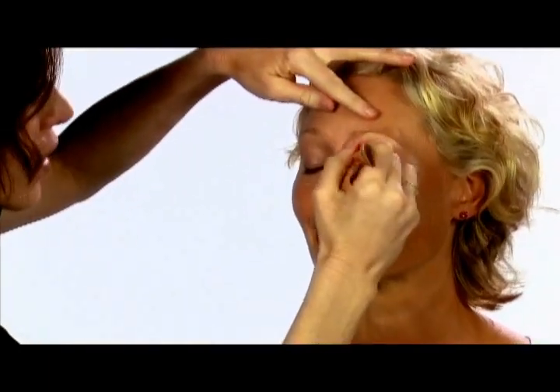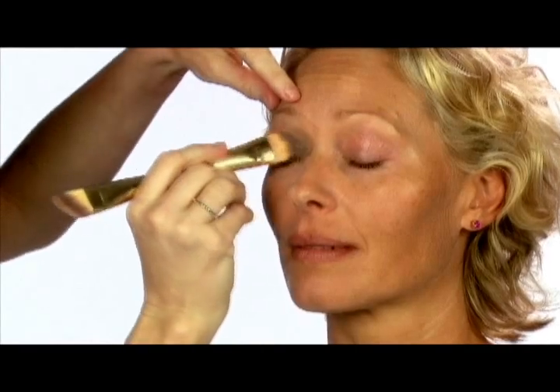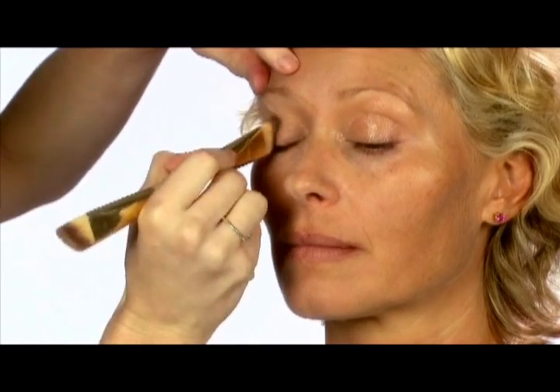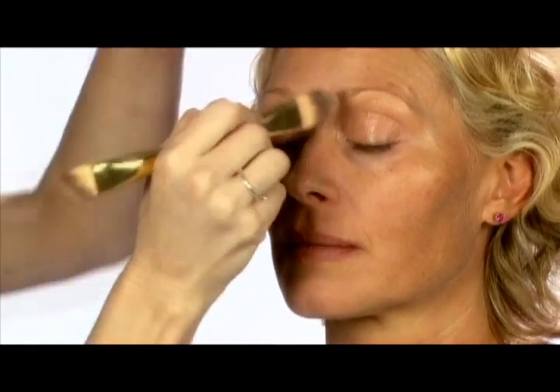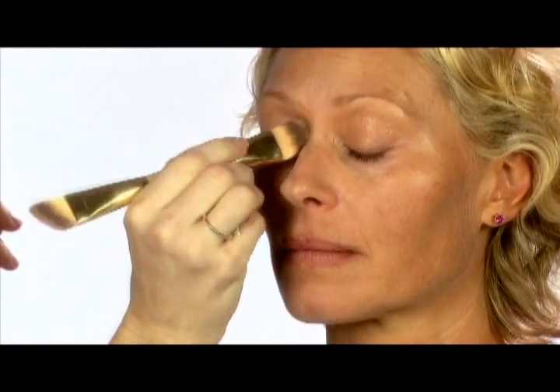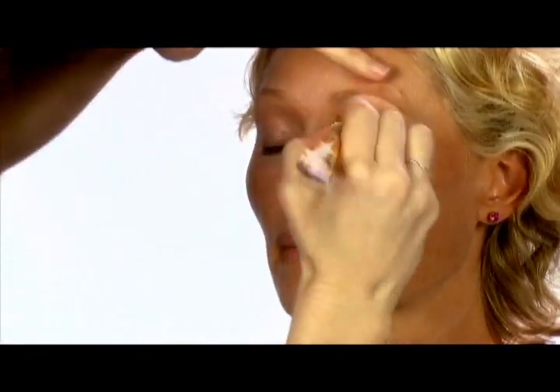Now I can apply foundation that I've matched onto the eyelids. What this does — you'll notice — it removes any of the blue-red tinge we have on our eyelids. When you remove the blue-red tinge, whatever colour you put on your eyes will become vibrant and true to colour. This is a foundation brush I'm using, great for liquid foundation.